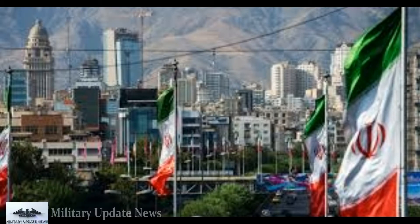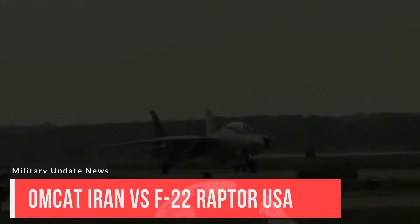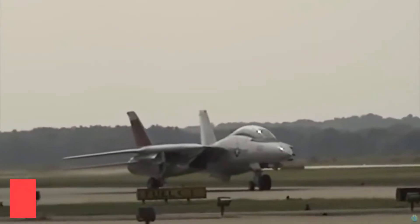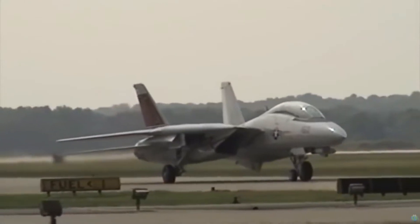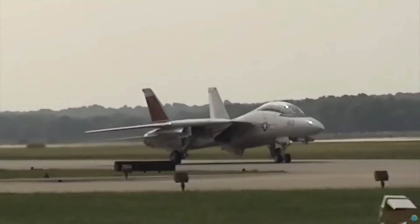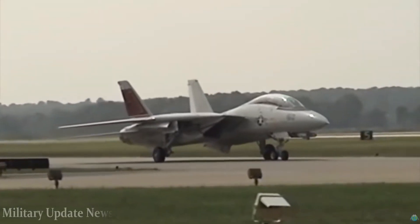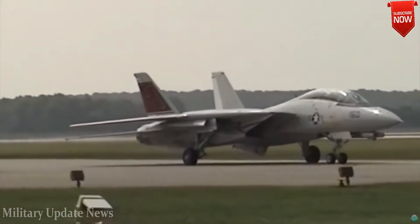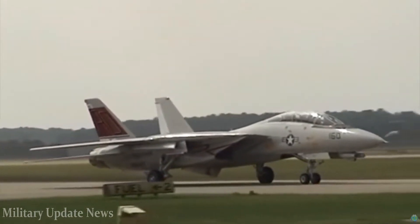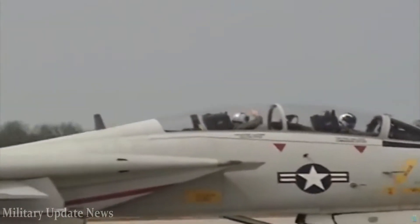Iran has upgraded its Tomcats with new avionics and potentially new weapons, but only a handful of Tehran's F-14s are in flyable condition — perhaps as few as 20 aircraft. With the United States withdrawing from the Joint Comprehensive Plan of Action nuclear deal with Iran, a war with Tehran seems to be a distinct possibility. In the event of a military conflict, there is also the ever-growing possibility that the White House might seek regime change in Iran.